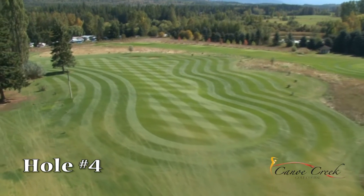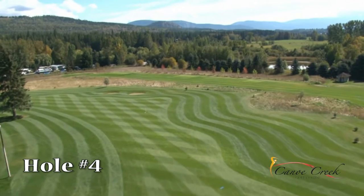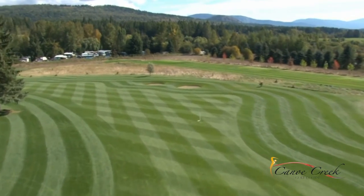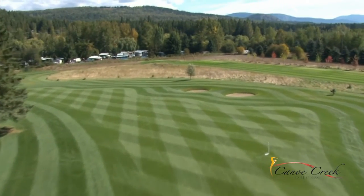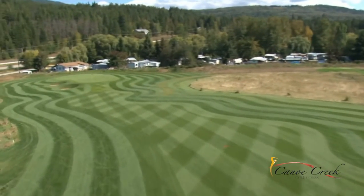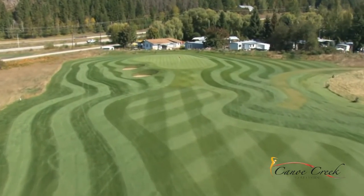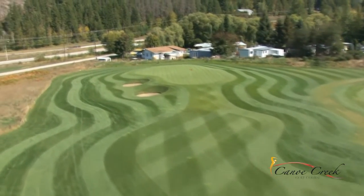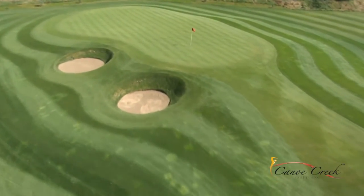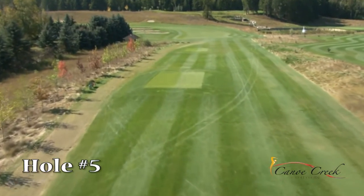Hole number 4 is a slight dogleg to the left. A well positioned tee shot leaving 150 yards or less is ideal, but go through the fairway and more vicious pot bunkers await. The green is slightly elevated with a subtle ridge that will make reading this green tricky.